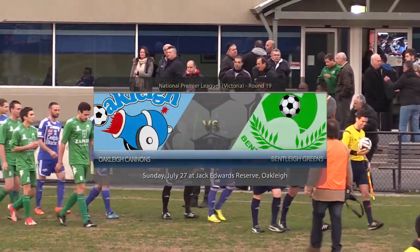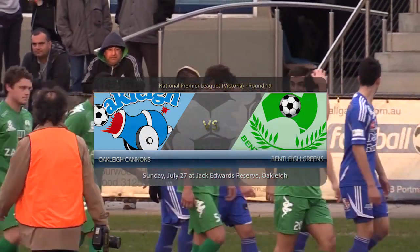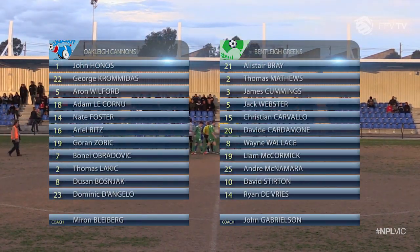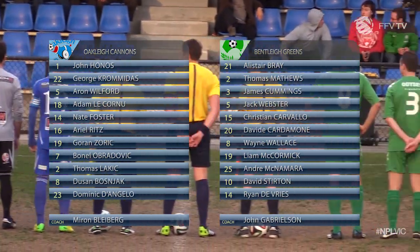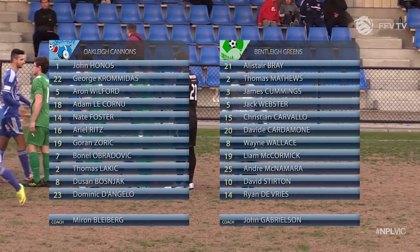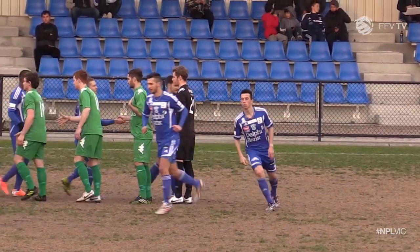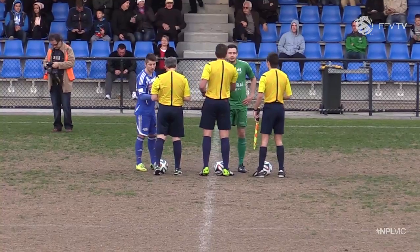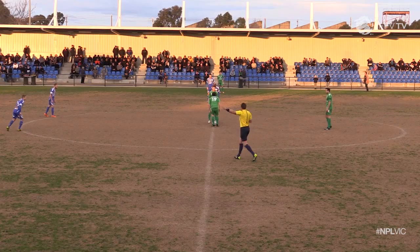Action in the National Premier League's Victoria pits the Oakley Cannons against the Bentley Greens from Jack Edwards Reserve. Oakley Cannons enter the game in desperate need of three points to maintain any semblance of a challenge to runaway league leader South Melbourne. For the Bentley Greens it's a welcome test against high caliber opposition as they enter a busy run of games including their FFA Cup match away at Blacktown City. It's two teams known for their commitment to an entertaining style going head-to-head. Teo Pelisseri from NPL Vic Live with you for the highlights of this match.